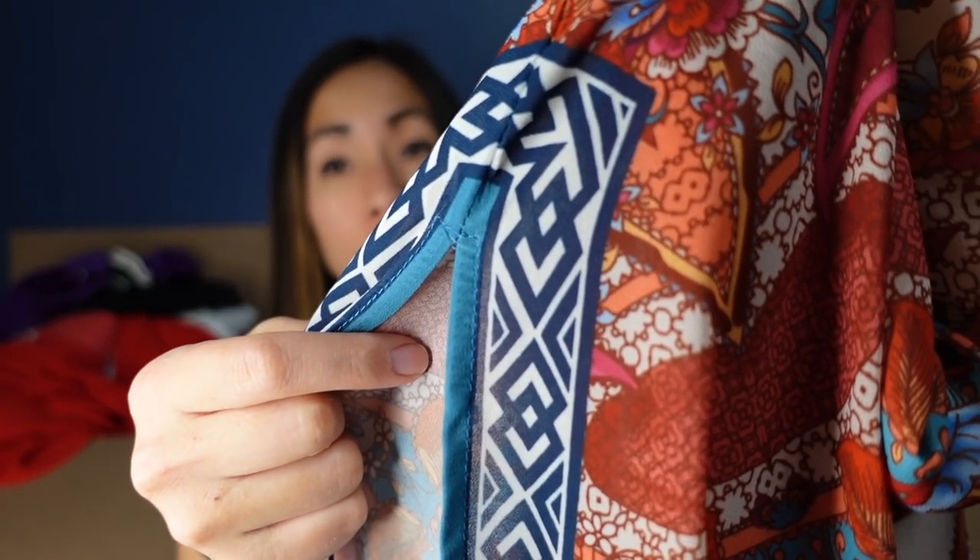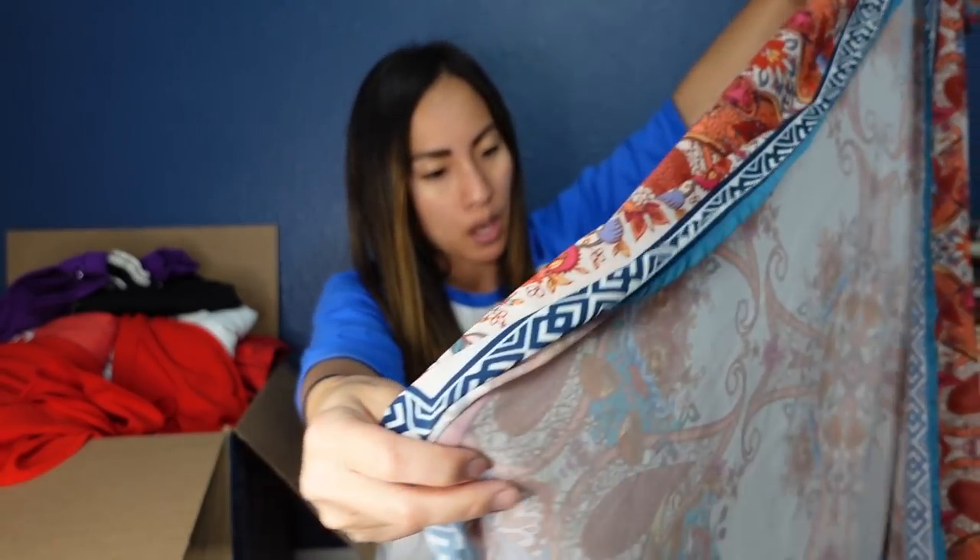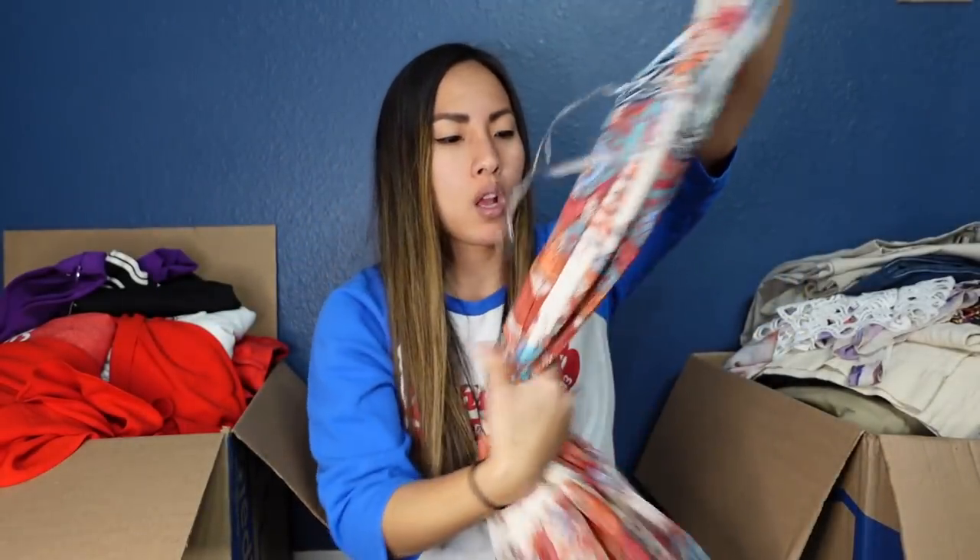With dresses with slits, you always want to check where the split happens to make sure it isn't ripping — but this looks to be in good condition. I would imagine I could list this for $25 to $35. I haven't sold very much Flying Tomato; the Flying Tomato I have sold has done okay, but not amazeballs.